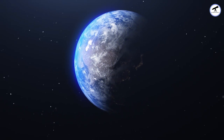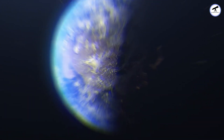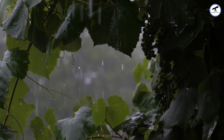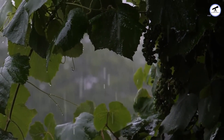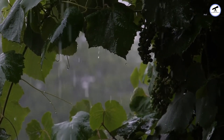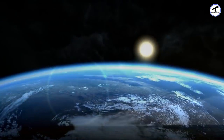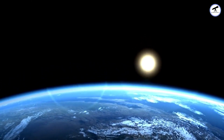Now, let's return home to Earth, our blue oasis. Here, we're treated to the classic water cycle — evaporation, condensation, and precipitation. Our diverse climates give rise to a variety of rainfall patterns, from gentle drizzles to powerful storms. It's this dynamic water cycle that supports life as we know it.